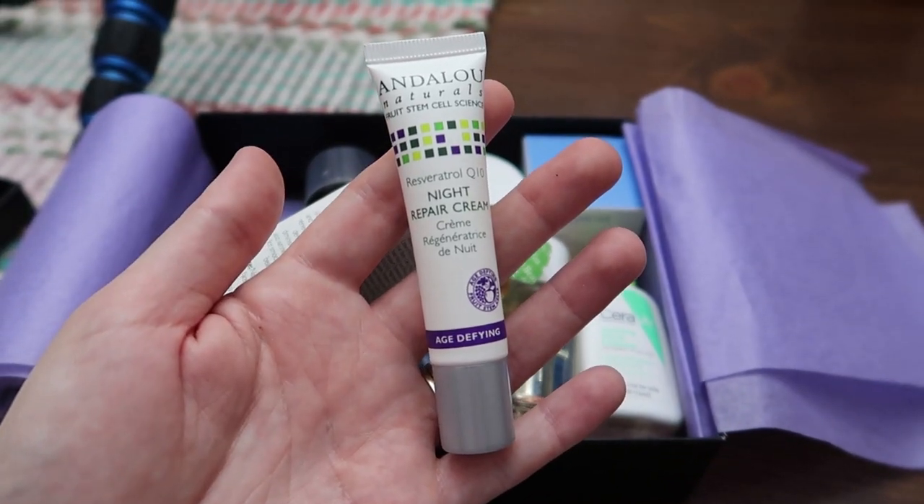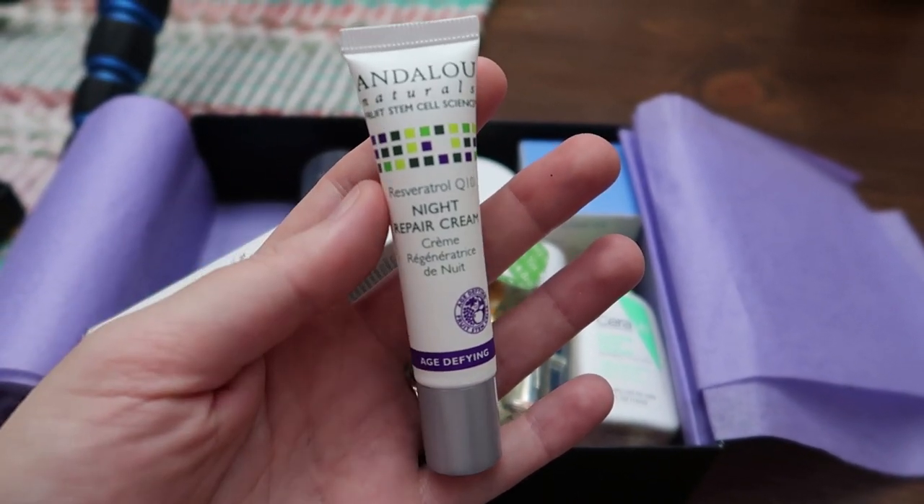The very first thing in the box is the Andalou Naturals Fruit Stem Cell Science Resveratrol cream. I'm almost positive this is the stuff that — if you watch Real Housewives at all — Brooks said he was using to treat his cancer on Real Housewives of the OC. This is like a face cream, which is crazy. Anyway, you get a 12 milliliter bottle of the night repair cream.